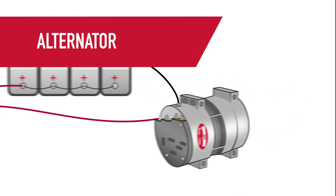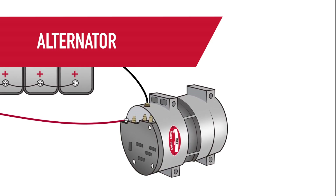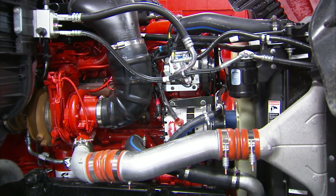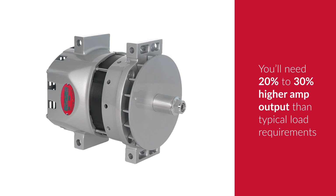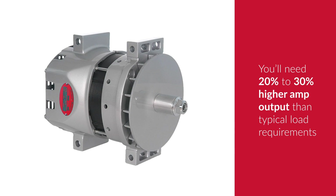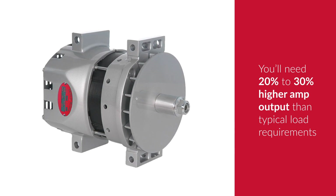Lastly, take a look at the alternator. Think of the alternator as the power plant for the whole vehicle, maintaining battery charge and powering all the components. The alternator does this by converting the mechanical energy back into electrical energy. When selecting an alternator, you'll need to know the electrical load needed by the application — this is measured in amps. You'll want an alternator with a higher amp output than the amount needed, typically 20-30% more than the load requirements.